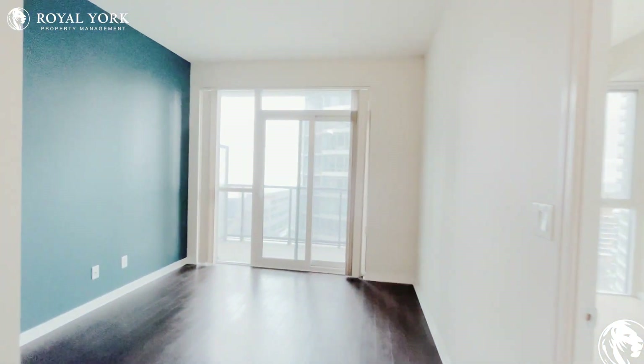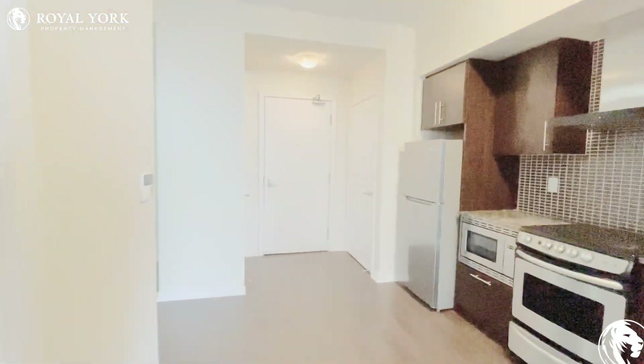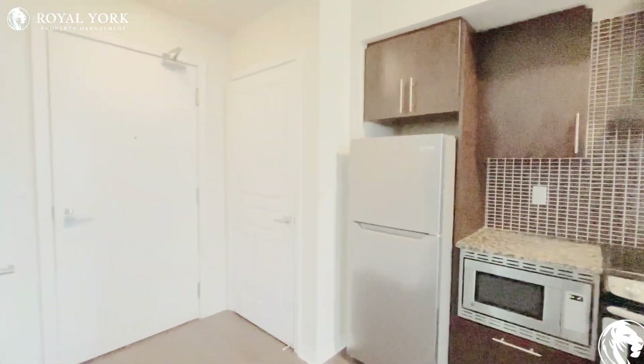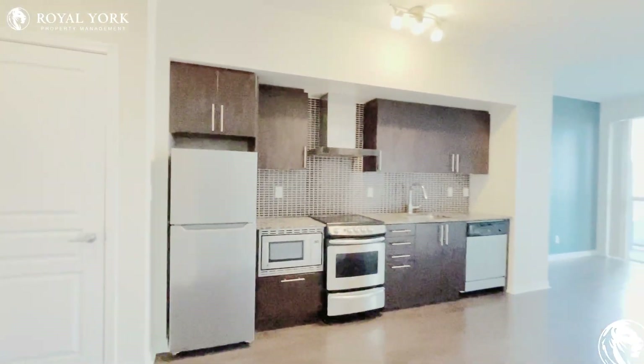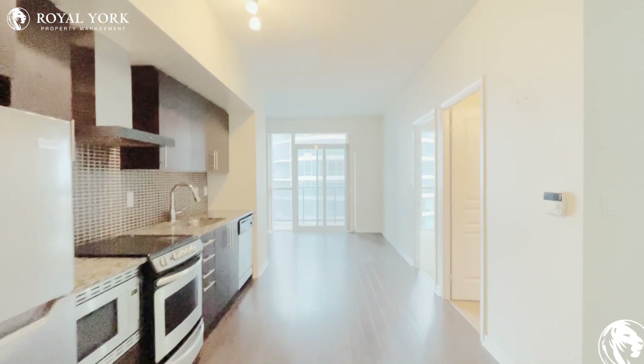If you are interested in renting this one bed plus den condo unit in downtown Toronto, please feel free to contact Royal York Property Management 24 hours a day, seven days a week at royalyorkpropertymanagement.ca.